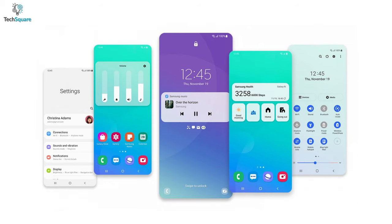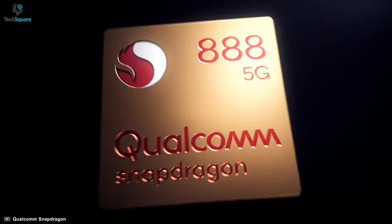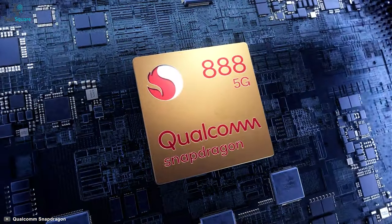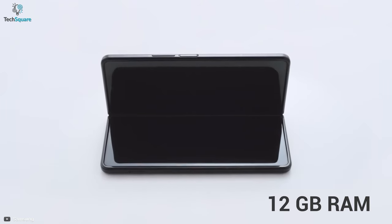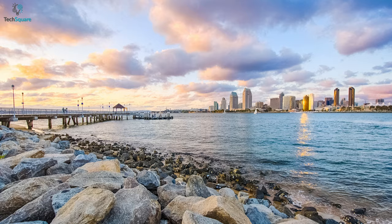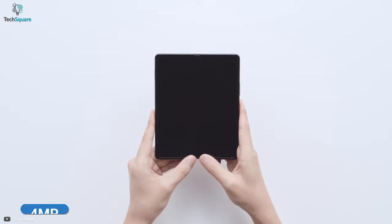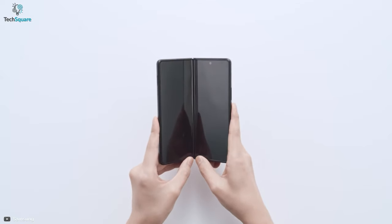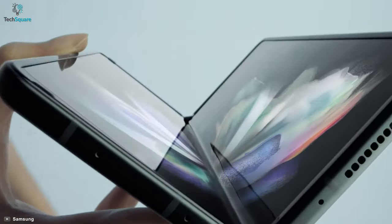In terms of software, it comes with Android 11 with Samsung's One UI 3.1.1. Under the hood, it has a Qualcomm Snapdragon 888 octa-core processor, an Adreno 660 GPU, and 12GB of RAM. It has a triple camera setup with a 26mm wide, 52mm telephoto, and 12mm ultrawide lens, each with a 12MP sensor. For selfies, it has a 4MP front camera and a 10MP cover camera, complementing its unique foldable design.